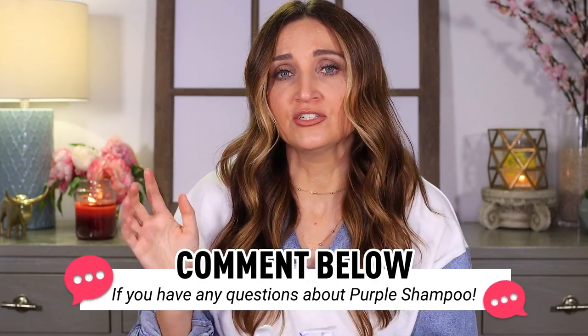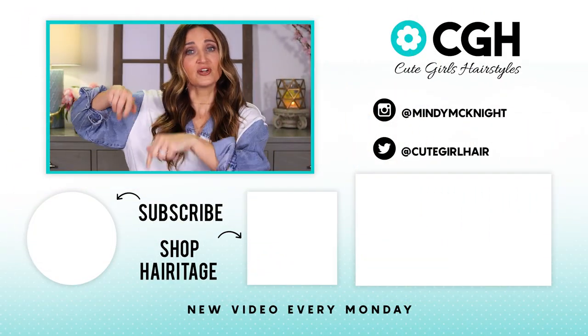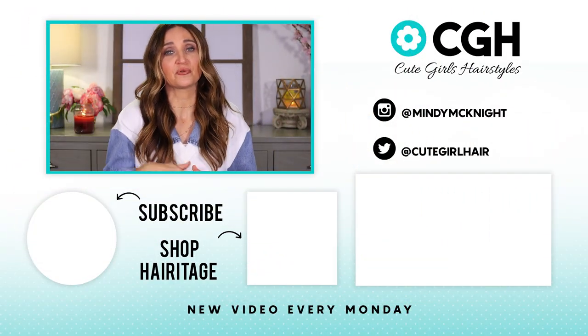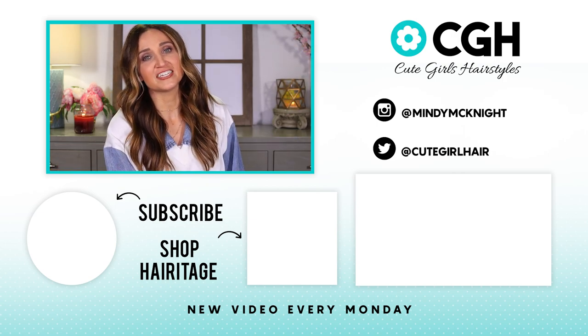That is the purple shampoo and conditioner 101. I hope you guys learned something. Be sure to leave questions or comments below on how you use it and what works for your hair, to help other people — people read the comments and learn from you too. I love my purple shampoo and conditioner. Super excited about it. If you haven't already subscribed to the channel, click right here, make sure to ring the bell, and we'll see you guys next week. Bye!